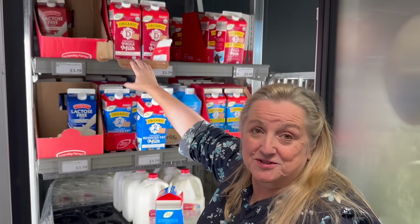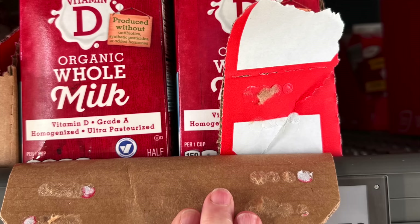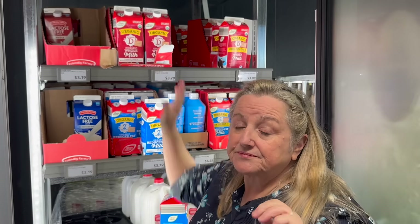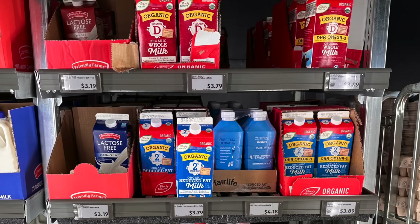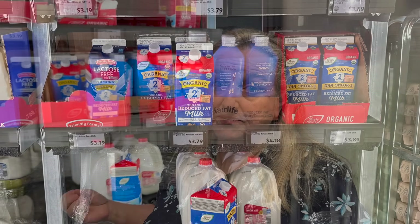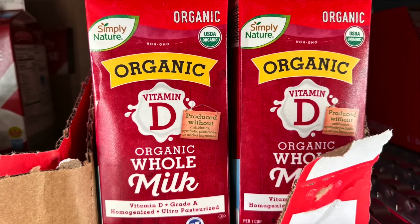I also want to point out they have organic whole milk here — ultra-pasteurized, $3.79 for a half gallon. I'm mentioning this because if any of you have been having trouble finding ultra-pasteurized milk to make the L. reuteri cultured dairy super yogurt, you should be able to find it at Aldi. You can mix it with ultra-pasteurized heavy cream to make your own half-and-half version. As long as it's whole milk and ultra-pasteurized, you can make the L. reuteri yogurt.